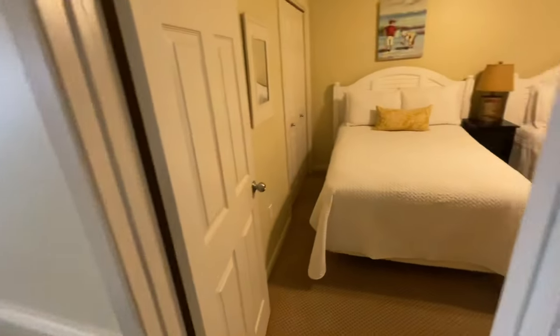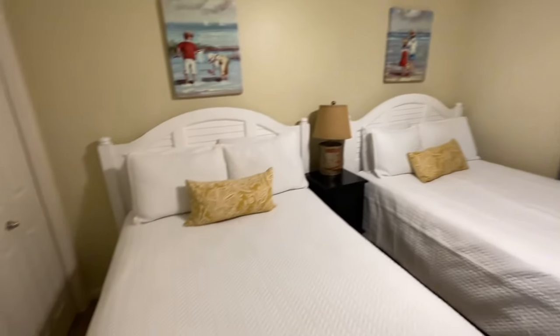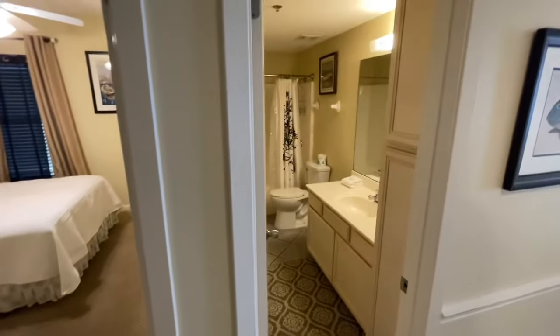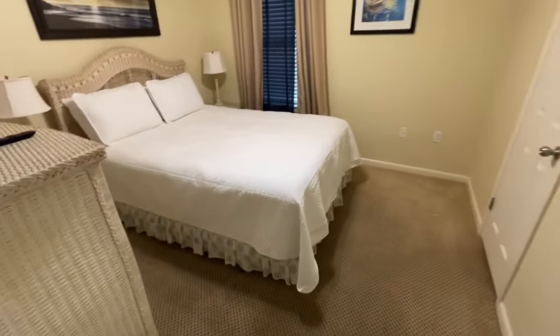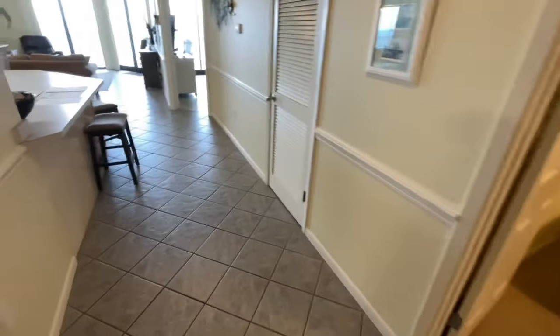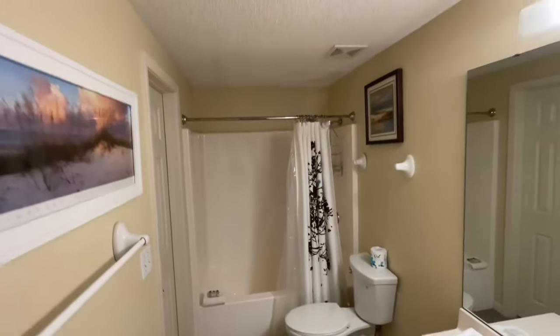First thing you'll notice when you come in is there is an owner's closet right off to the left. You come right in and you've got a bedroom off to the right — it's big enough that they actually have two beds in here, and then you have a closet there. Coming back out, you have a Jack and Jill bathroom right there, and you've got another bedroom here which has bathroom access. You also have a little closet with a TV there. There is carpet in here, but that is easily fixed.